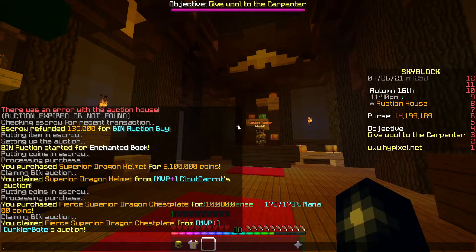We've picked up a Superior Dragon helmet for 6.1ml, which is going to go up for about 6.3ml. And a Fierce Superior Dragon chestplate for 10ml, which is going to go up for 10.3 to 10.4ml as well.